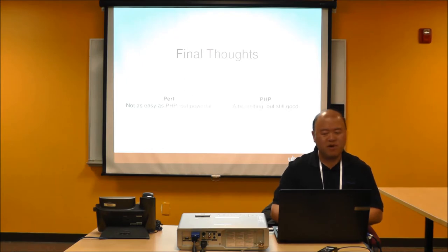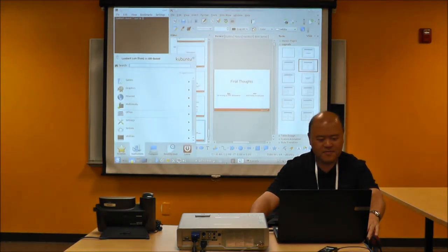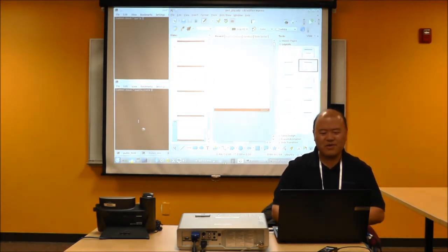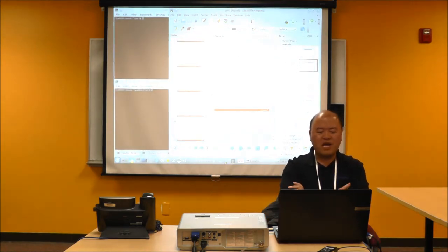Final thoughts: Perl — not quite as easy as PHP, but it's pretty powerful. PHP — it's a bit limiting, but it's still good. I actually developed some web pages corresponding to most of the slides I developed for this presentation. I'll have to publish those at some point. Now that I'm done with my main presentation, do you have any questions?